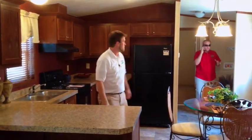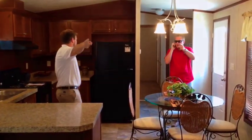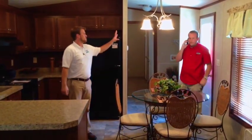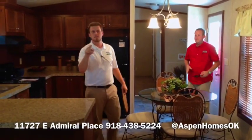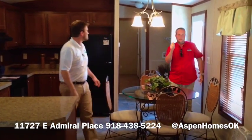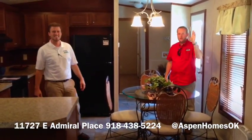We're shooting a commercial, so I'm going to have to ask you folks for five minutes. We're at 11727 East Admiral Place, and we're now on Twitter at Aspen Homes. Our number is 918-438-5224.